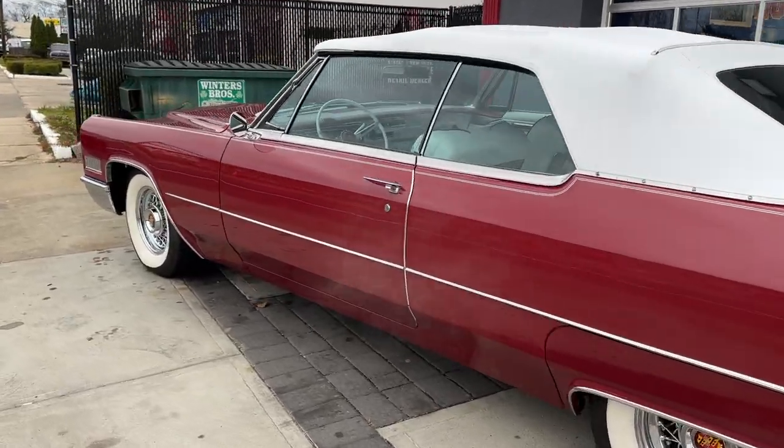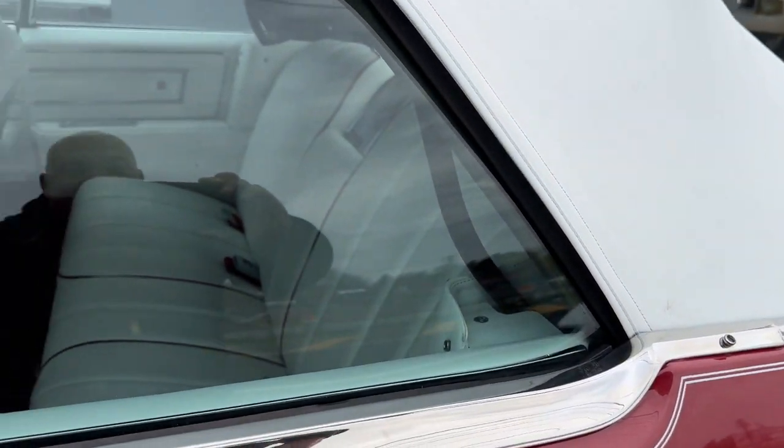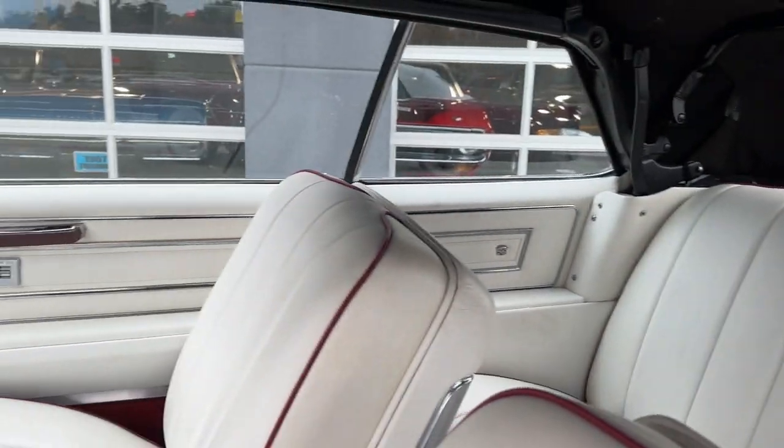Just check out this gorgeous 1966 Cadillac. Look at its white top — bright white. I wish it was a sunnier day to take these pictures and videos, but the white interior with red piping is just really clean.